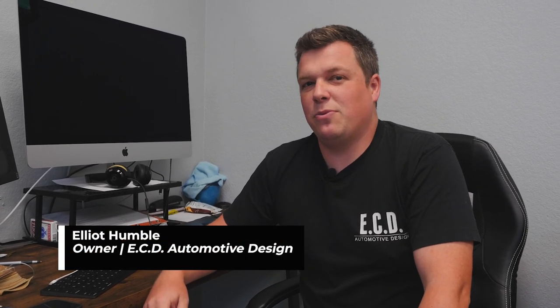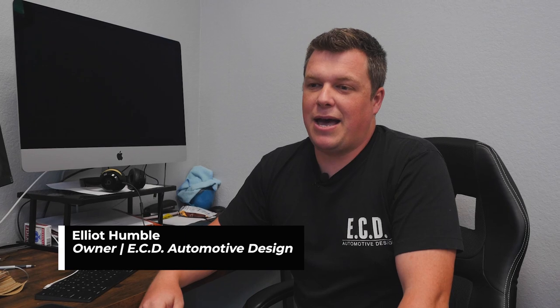Hello, my name is Elliot and I'm with ECD. Today we're going to talk a bit about Restomods and how ECD builds some of the best ones in the world.